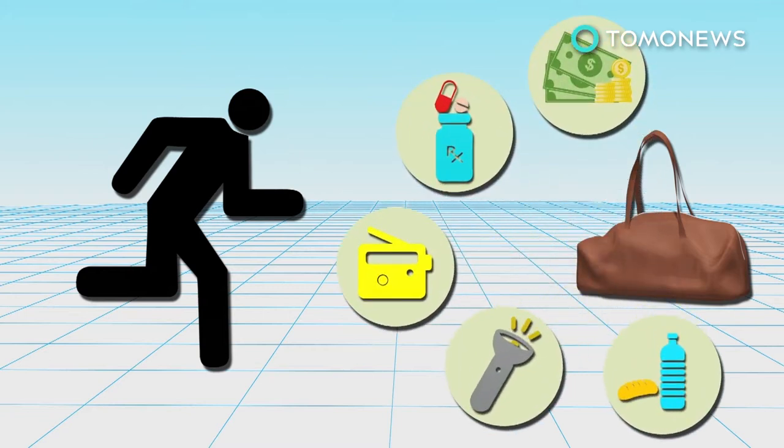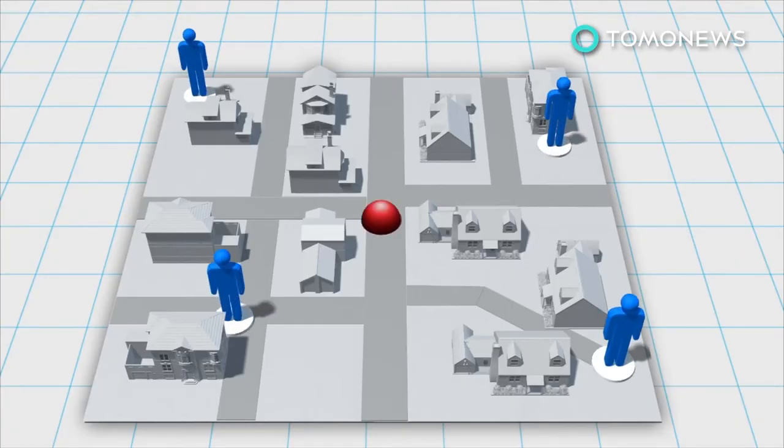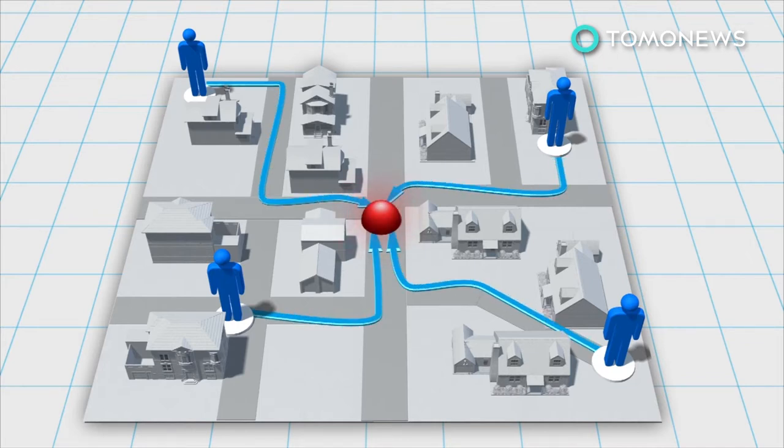Pack an emergency kit with money, medication, a portable radio, flashlights, and at least three days worth of food and water. Designate a meeting spot with your family in case you are separated, as mobile phones may not work in affected areas.